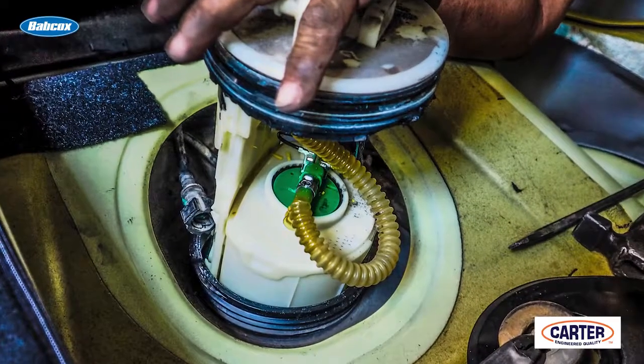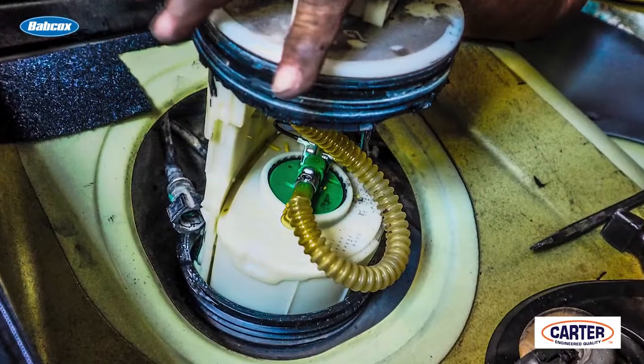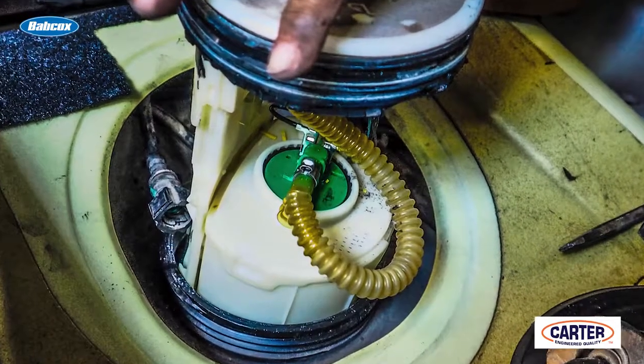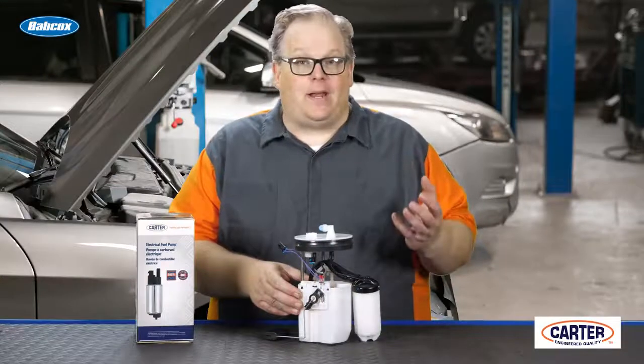If one of these hoses is leaking, it can cause lower fuel pressure or it can cause no fuel to come through the fuel system at all. You may have a running pump but you have no pressure.